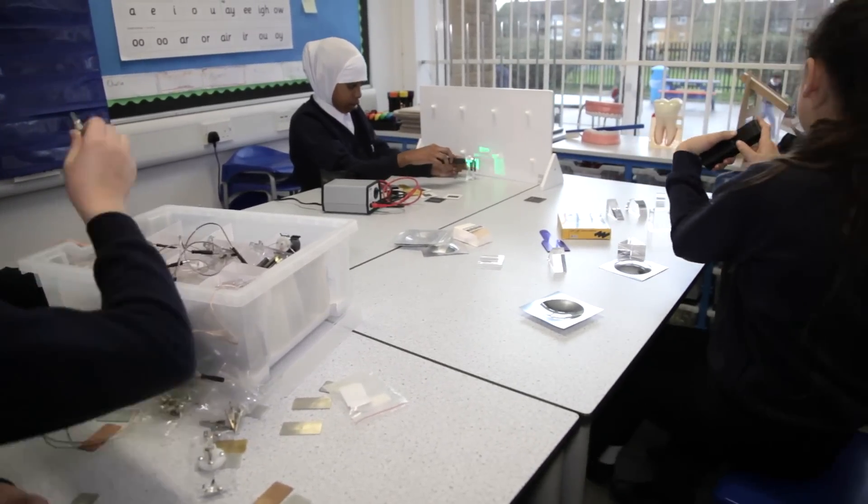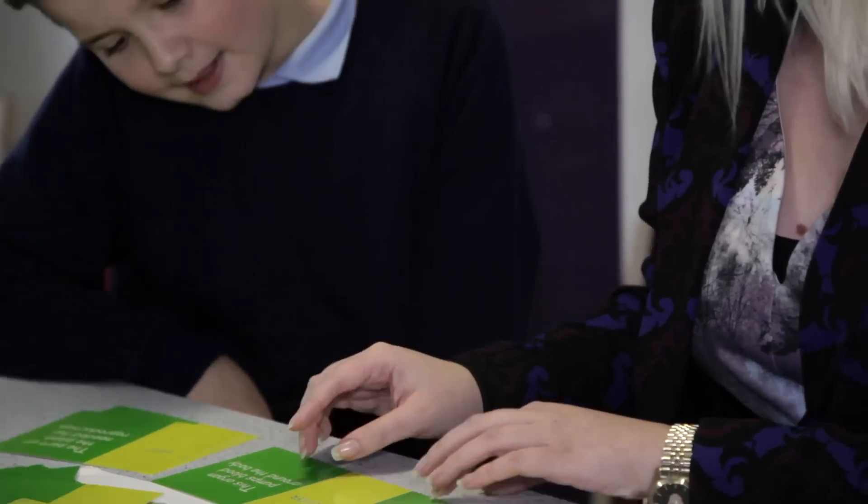We make sure that what we teach is as hands-on and practical as possible, whether that's in the lab doing experiments, having visitors into school, or going out on trips in the local community.